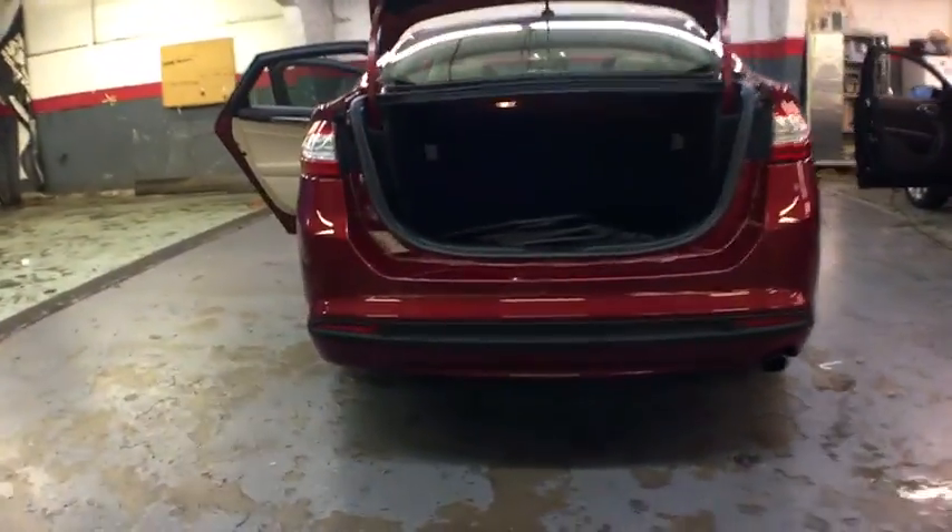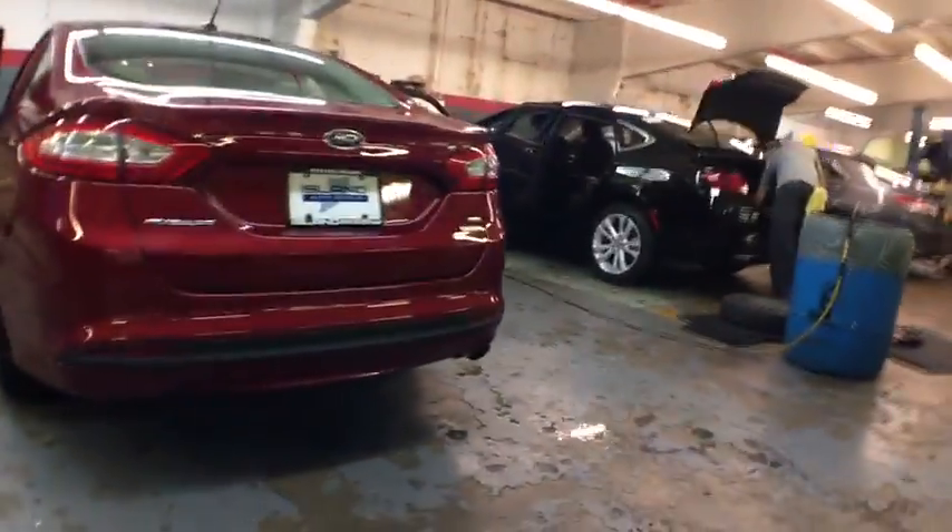Brake assist, tachometer, steering wheel controls, body color door handles, low tire pressure warning, four-piece floor mat set, power rear window sunshade.